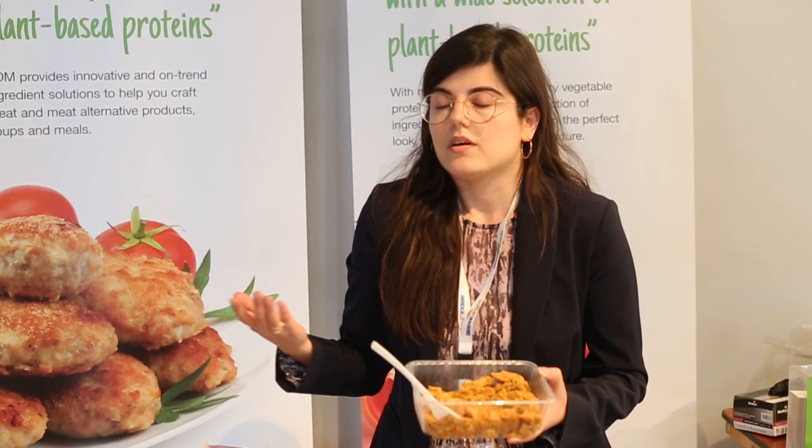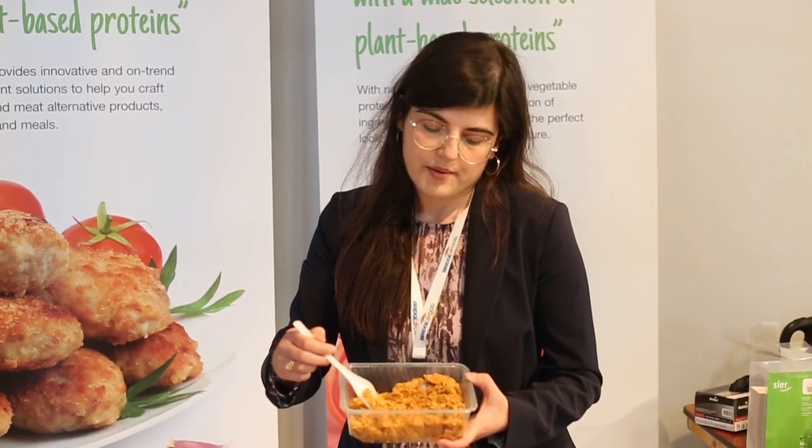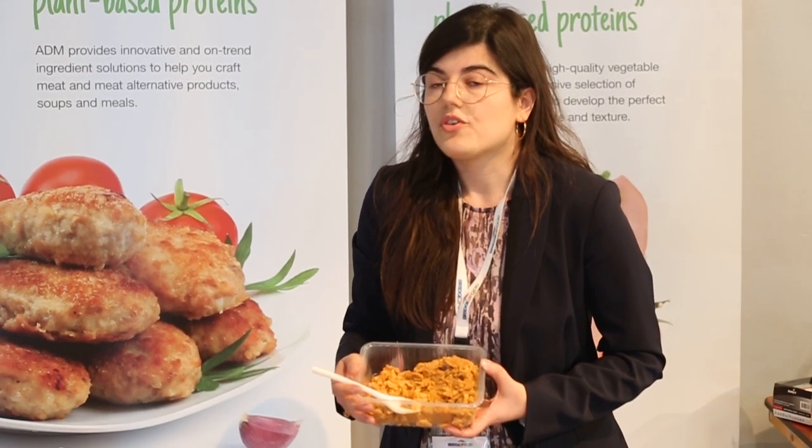Of course you can give color to that. You can make pulled beef, pulled pork, or a chicken type of application. This is without color, only flavoring. It's a really good innovation for the vegetarian market.